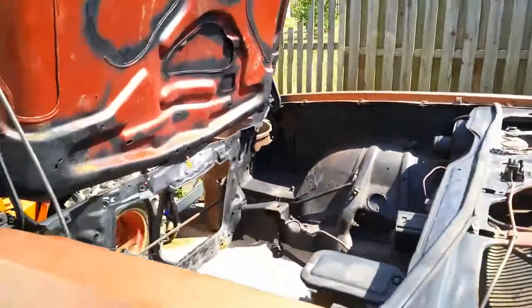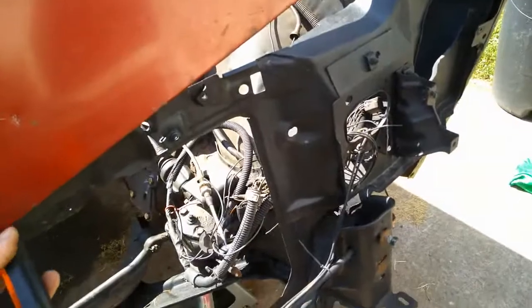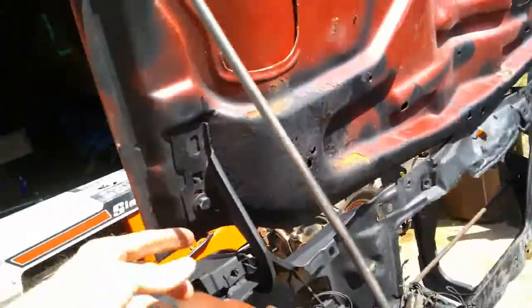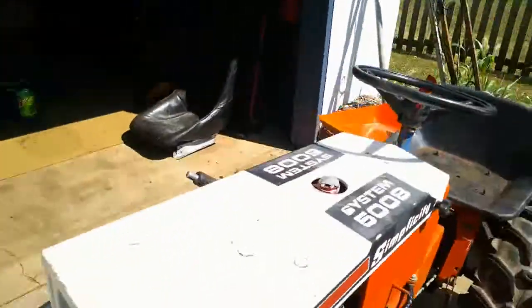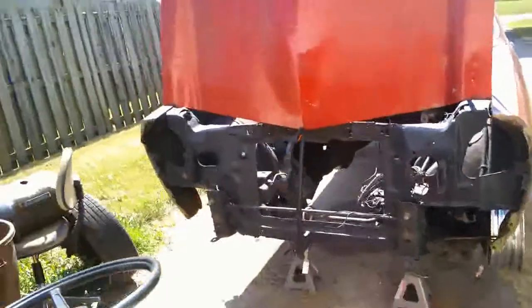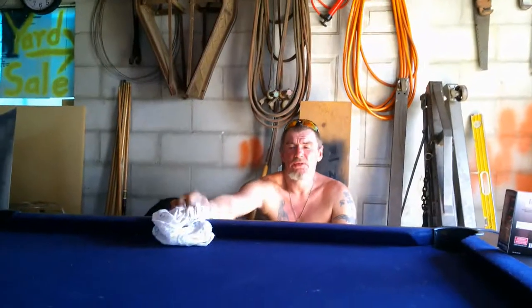Mostly all done, but right now this hood goes down and it's hitting this. When these are adjusted, it's got to come way up. Well, we're getting there. Look Ma, finally made it on the TV. Guys, that didn't work out too well.